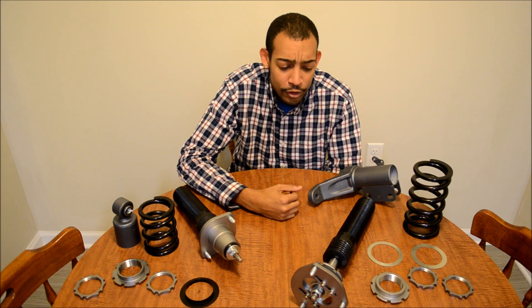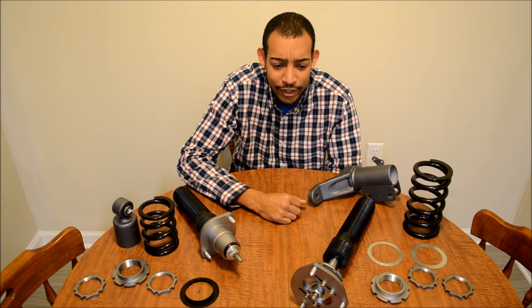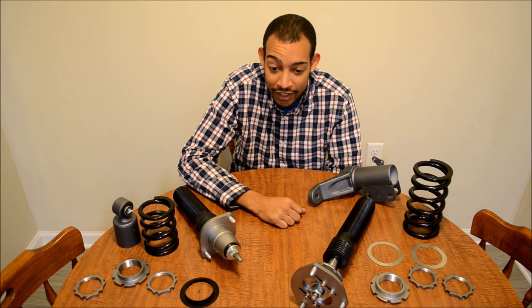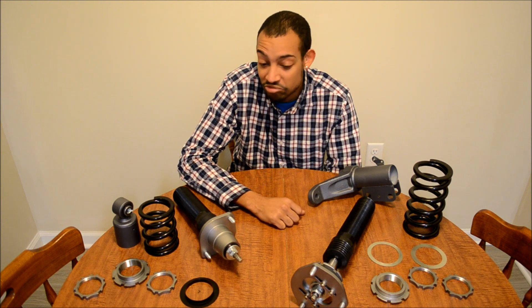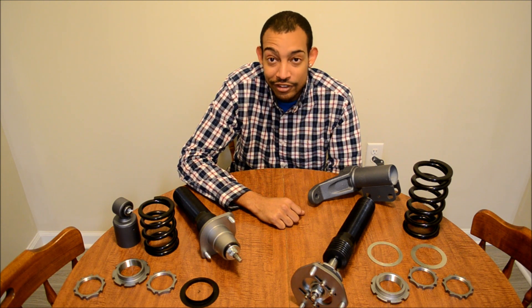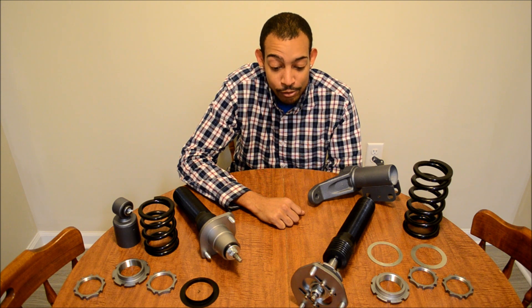Number three is the Buddy Club RSDs. Those are currently what I'm running on my car. I love them — they're a little old technology and you can find them used for a decent price. I think they're around $1,600 new. I drive on them every day, street driving and track use. Paired with some good sway bars, that's the setup I run and I have no complaints whatsoever. It's a really good setup.